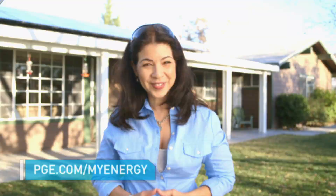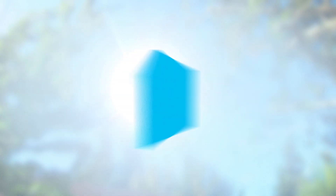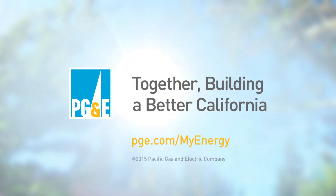And don't forget, PG&E has a lot of energy-saving programs and rebates. So visit MyEnergy on pge.com and see which program might be just right for you. Together, we're building a better California.